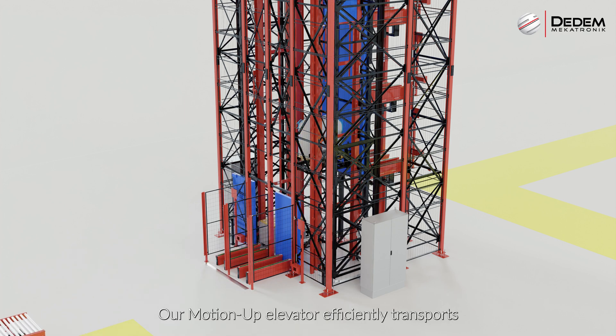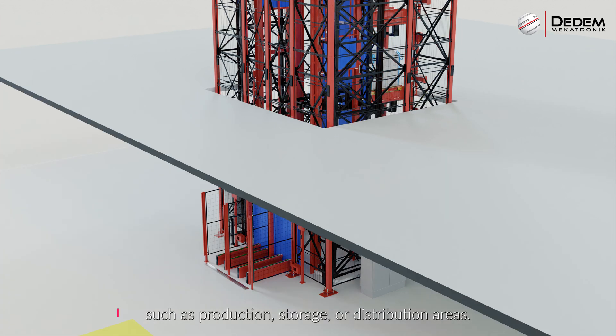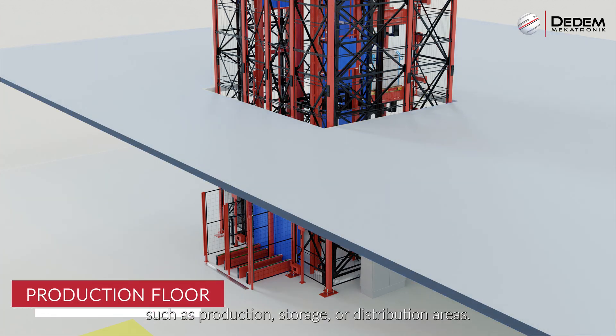Our motion-up elevator efficiently transports your products to different floor levels, such as production, storage or distribution areas.